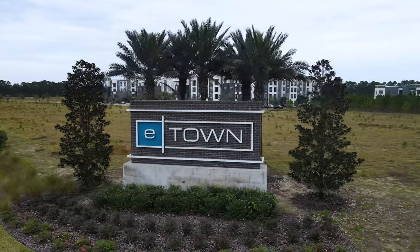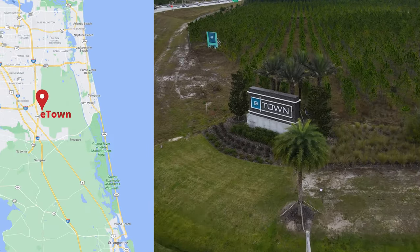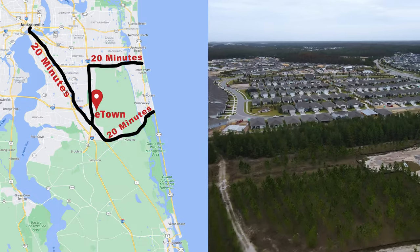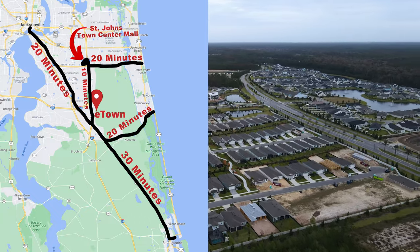E-Town is conveniently located just southwest of I-295 off of 9B. This central location puts the community not far from everything Jacksonville has to offer — 20 minutes to the beach or downtown, 10 minutes from the city's largest shopping center, and only 30 minutes to St. Augustine.